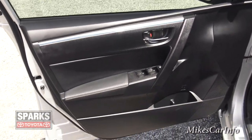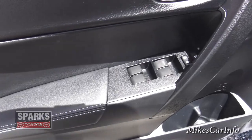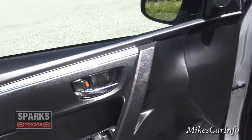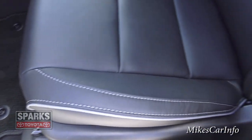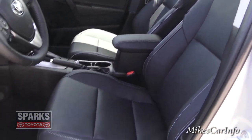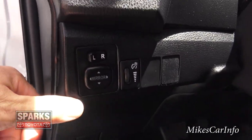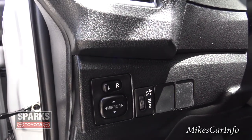Inside the driver's door you've got a tweeter speaker, a door speaker, a bottle holder, window controls for front and back, and power door locks. There's also a power seat on the driver's side. The overall look of these seats is awesome — black leather with white stitching, even on the headrests, very impressive. The side mirror adjustment control is located here, and there's a dimmer switch for your interior lighting.